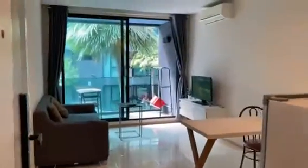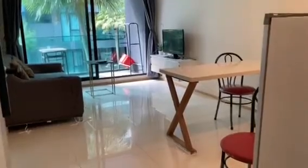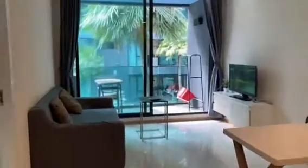This is the video of the room, fully furnished, but I think you need to upgrade the furniture a little bit. But for cheap rent, it's all right.